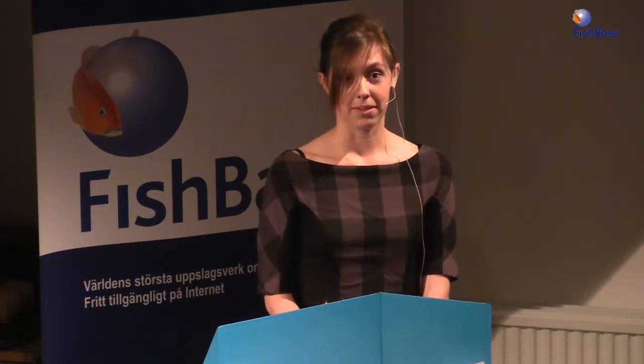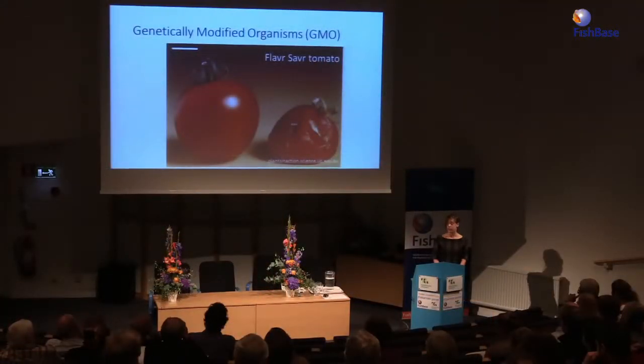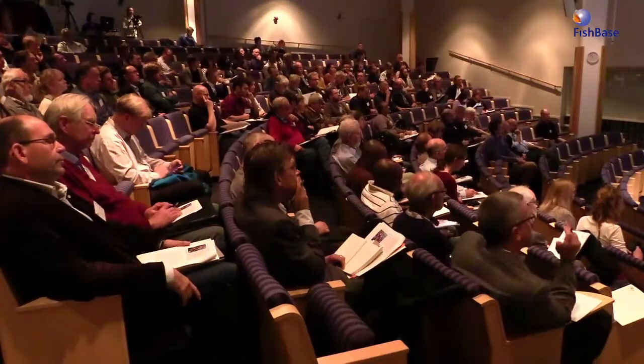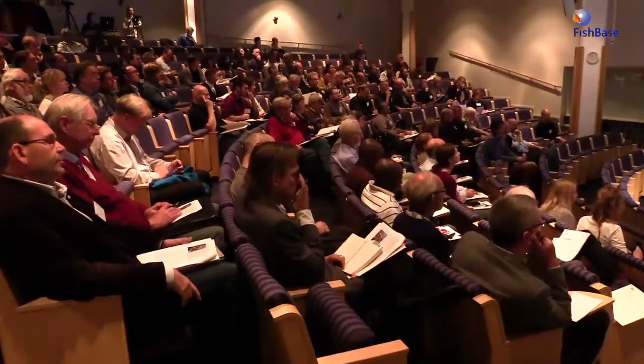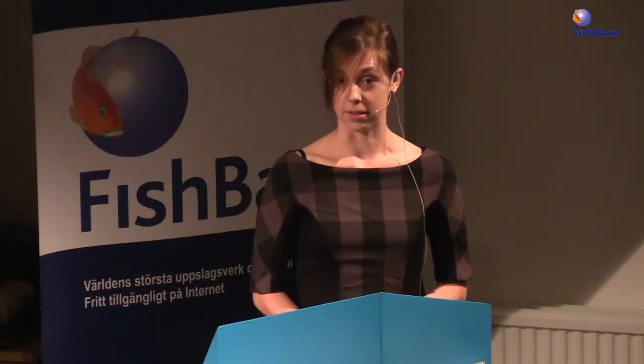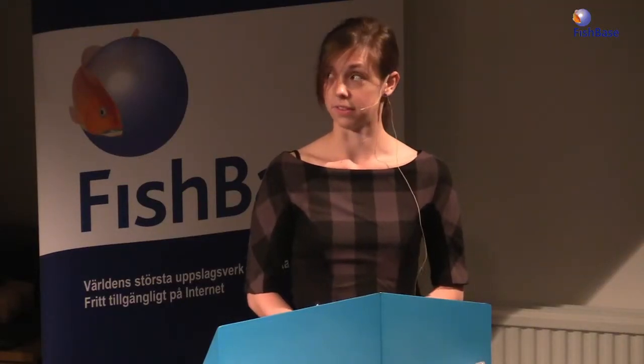A lot of the GMOs that have been developed are to help improve our ability to produce food, especially for agriculture and aquaculture. But with the development of genetically modified and transgenic technologies, there's been considerable debate over the risks and potential ecological and environmental impacts that could happen if transgenic organisms were to escape into the wild. Because genetically modified plants have been in production for some time, we understand the potential impacts of escapes better in plants than we do in animals.